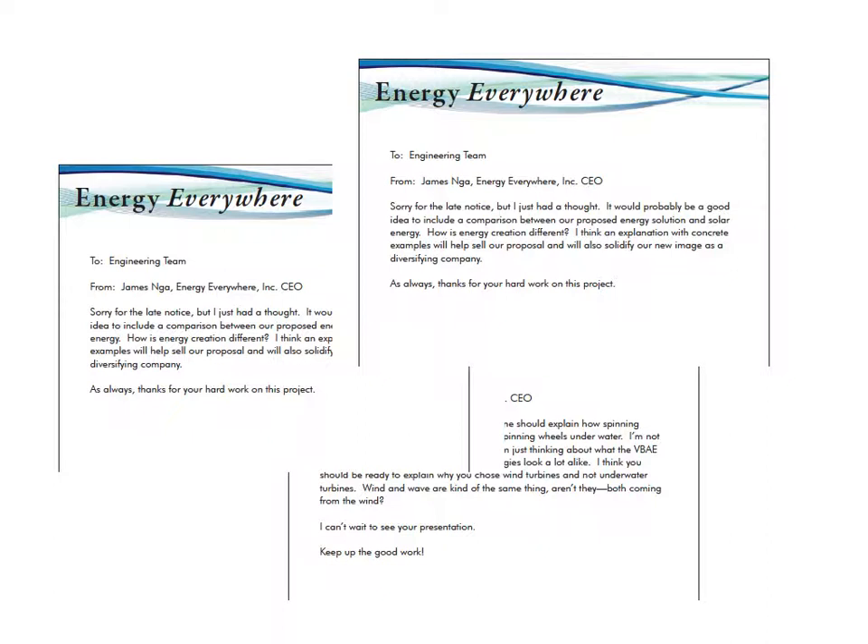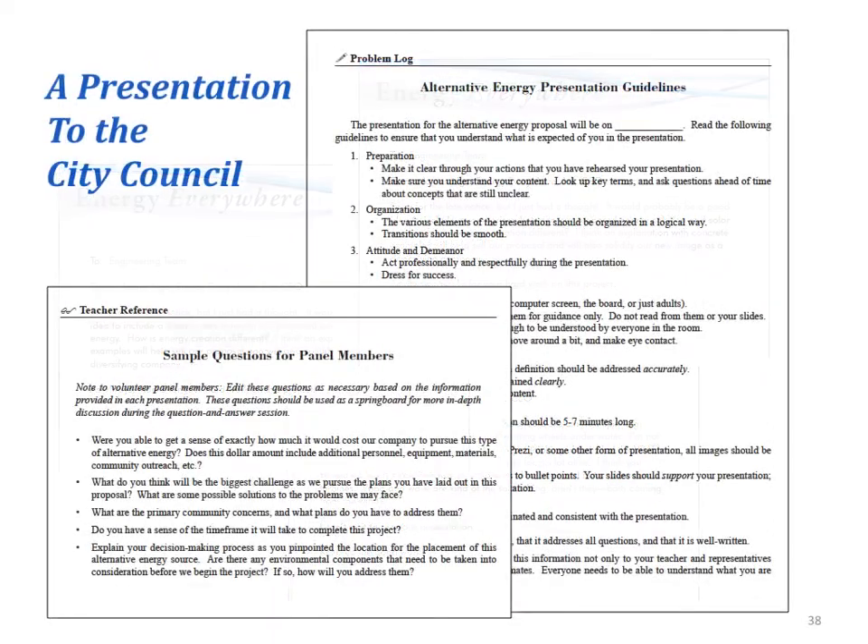As they work, students receive notes from the CEO encouraging them to dig deeper into their content, to find connections, and to make meaningful comparisons of the alternatives. Then they are ready to present to the City Council. The unit includes presentation guidelines for the students to use, and also a set of sample questions for adults who might attend as panel members.